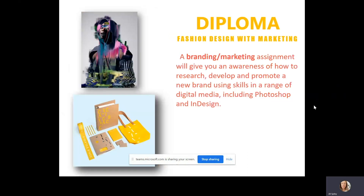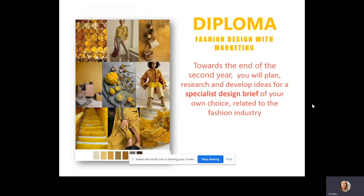A branding and marketing assignment helps to give you an awareness of how to research, develop and promote a new brand using skills and a range of digital media, including Photoshop and InDesign. Towards the end of the second year for the diploma, you get to plan, research and develop your ideas for a specialist design brief of your own choice related to the fashion industry — it could be fashion oriented or marketing.